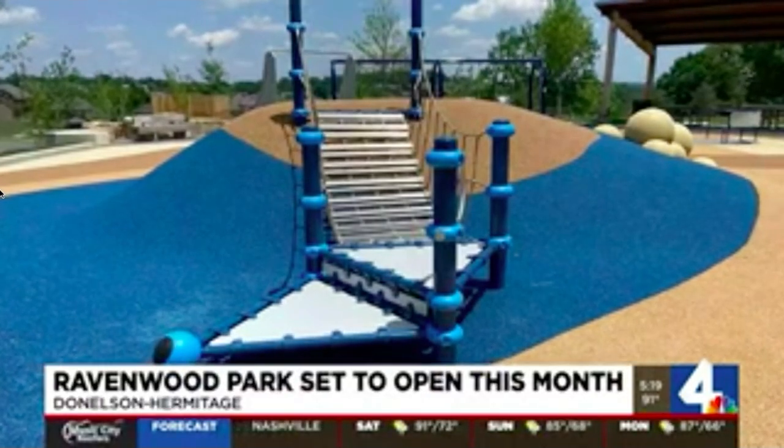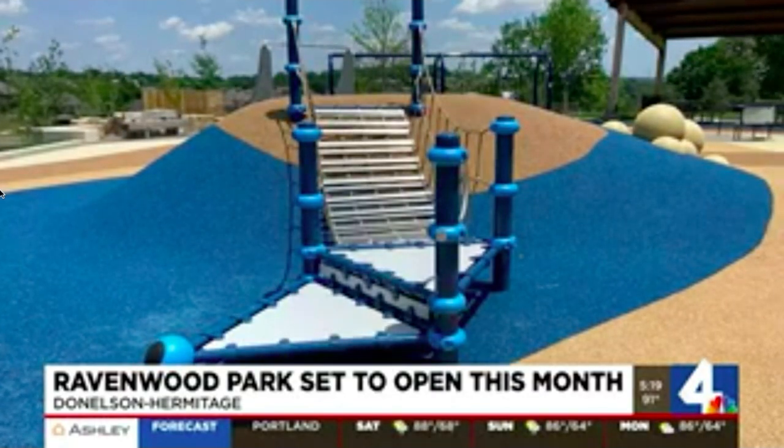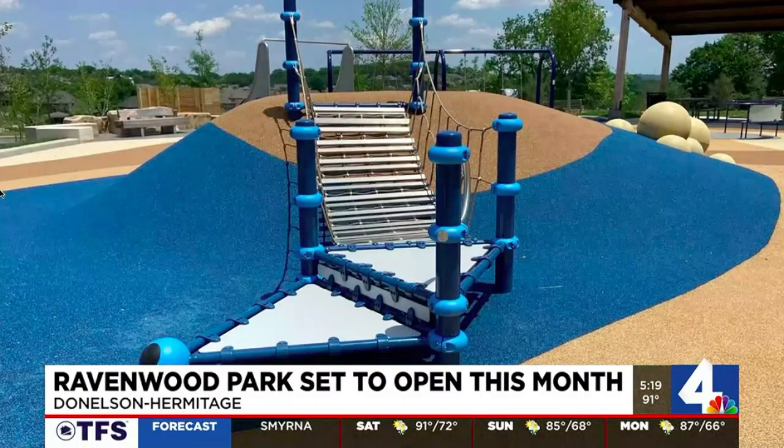Not a ballpark, but a playground is going to soon open in the Donaldson Hermitage area. The park is also surrounded by nearly four miles of scenic river frontage. It's set to open July 22nd.